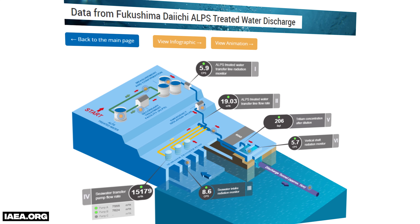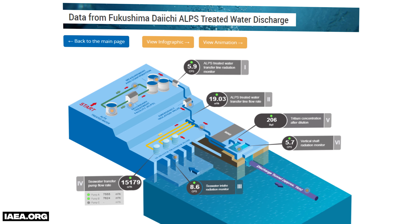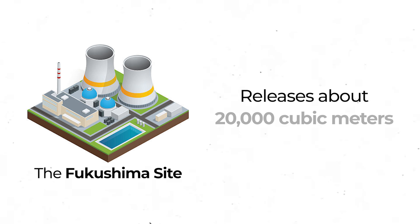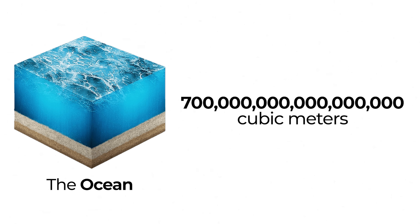Japan has committed to releasing the water from Fukushima at concentrations well below the WHO limit of 10,000 becquerels per liter for drinking water, at no more than 1,500 becquerels per liter. They've agreed to an international team of experts to monitor the release, including making all of the data publicly available. And all of this is before the water is actually released, where it mixes with the Pacific Ocean. The Fukushima site releases about 20,000 cubic meters of water per hour, compared to the 700 quadrillion cubic meters in the ocean itself — a literal drop in the ocean.